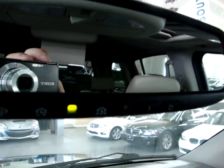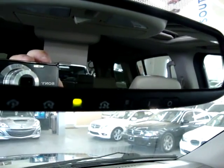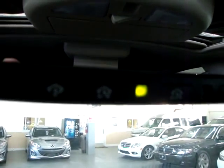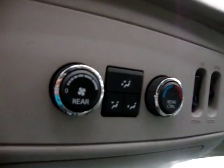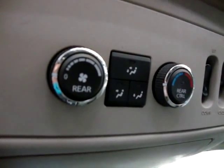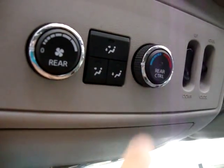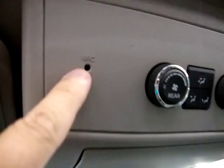We also have an auto-dimming rearview mirror — if somebody puts their high beams on you, it darkens the mirror so it doesn't bother your vision. Those three little houses on the mirror are the universal garage door opener, or HomeLink, so you can program up to three garage doors or gates. Up top is the rear AC control where you can control the fan speed, airflow, and temperature — so in a sense you get triple climate control. This vehicle also has Bluetooth, with the microphone right up here.